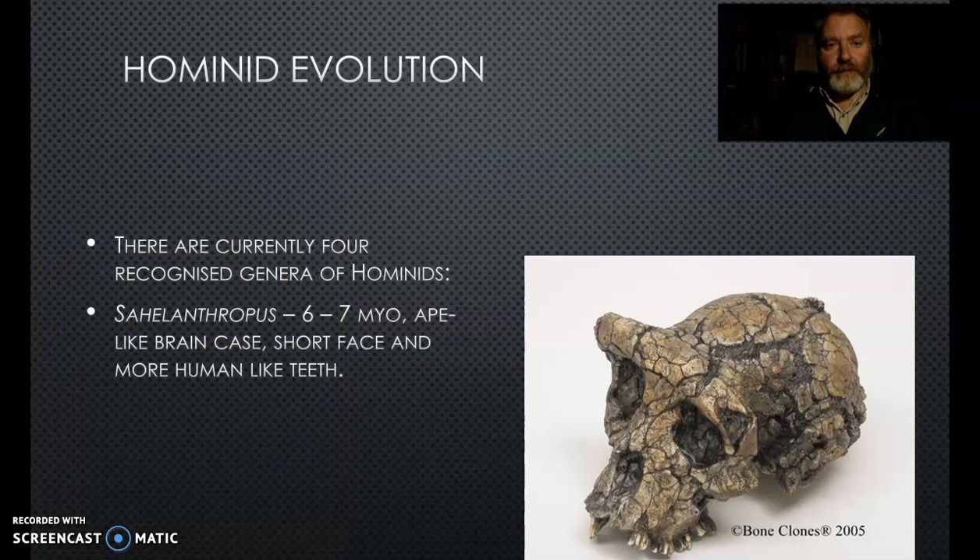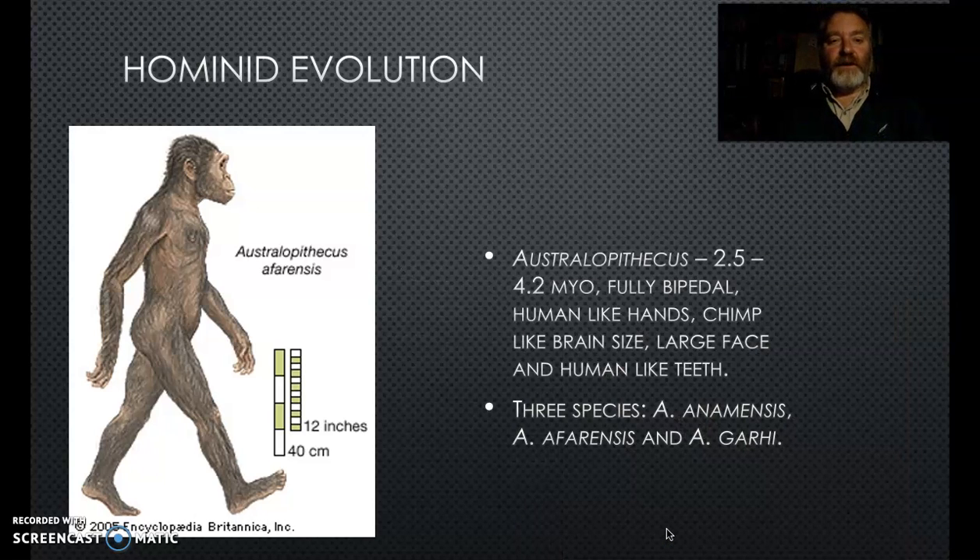There are four genera of hominins. Sahelanthropus dates to about seven million years ago - very ape-like brain case with a large brow ridge, but a short face and smaller teeth. Then we see the Australopithecines, who were starting to walk fully upright - bipedal rather than quadrupedal. They had very human-like hands but chimp-like brain and skull size, large face with a brow ridge, but human-like teeth. Australopithecus afarensis is famous because 'Lucy', found by Don Johanson, belongs to this species.